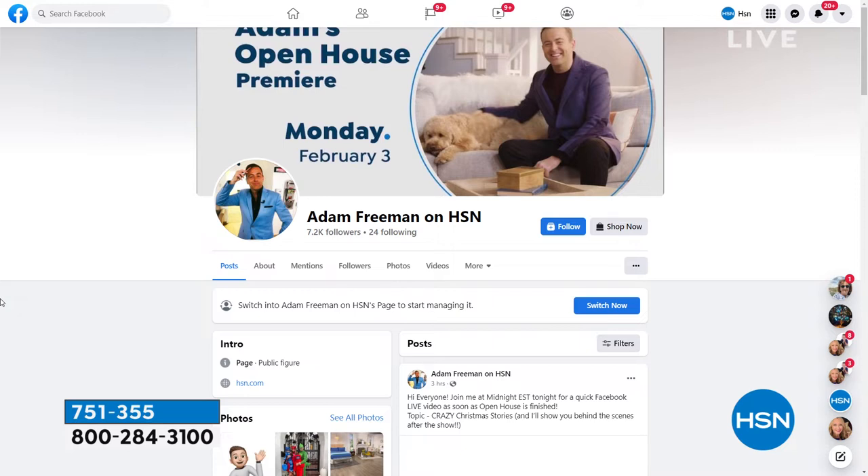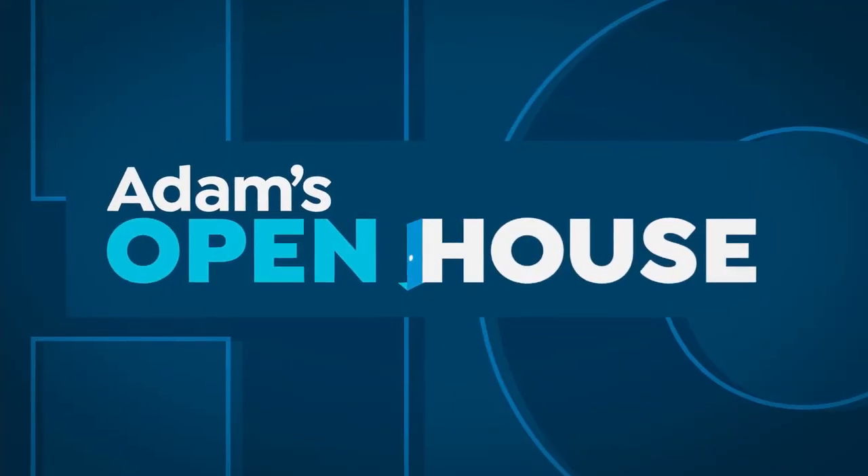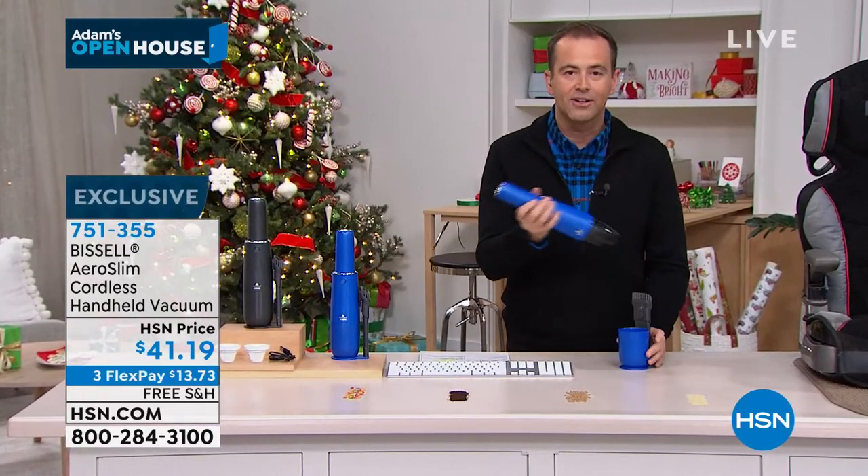We're excited to see so many people joining our Deal Dash. This hour is all about great ideas and great gifts. I have not one but two special deliveries coming up shortly. Before we do that though, I put in a special request. I was on last night and I had this product.